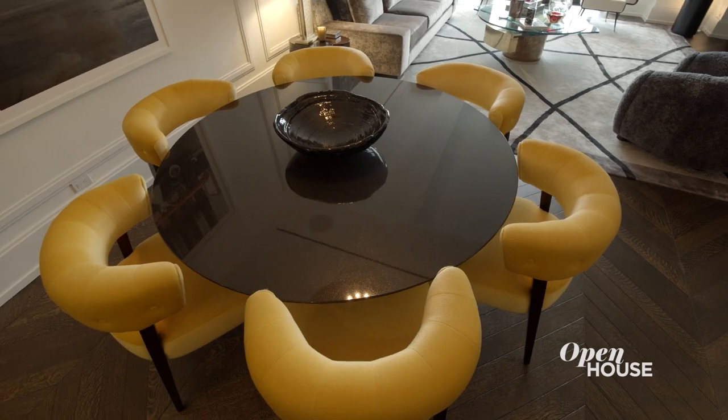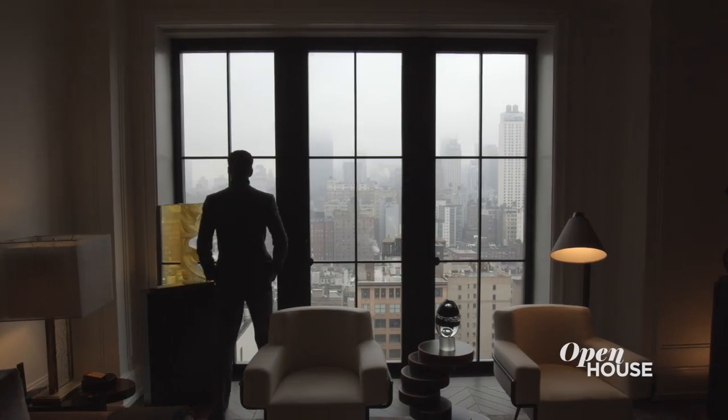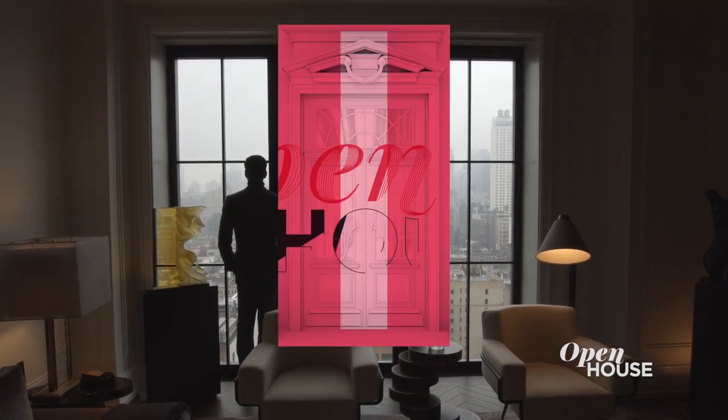Now I think you can see why I said this is one of my favorite homes in the city. Thank you so much for coming on the tour. If you like this video, definitely give it a thumbs up, and if you want to see more content, subscribe to Open House TV.